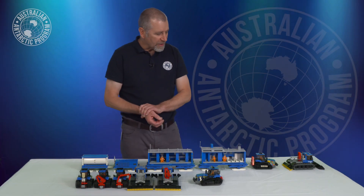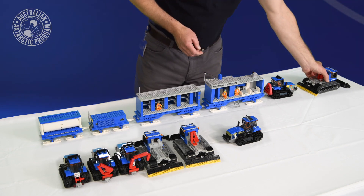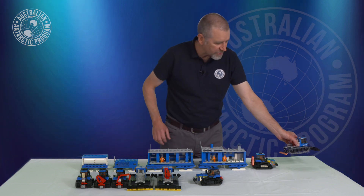At the end of the day, this snow groomer's job during the day has been to groom the traverse route out the front — to knock down the lumps and bumps so this traverse train can travel smoothly.